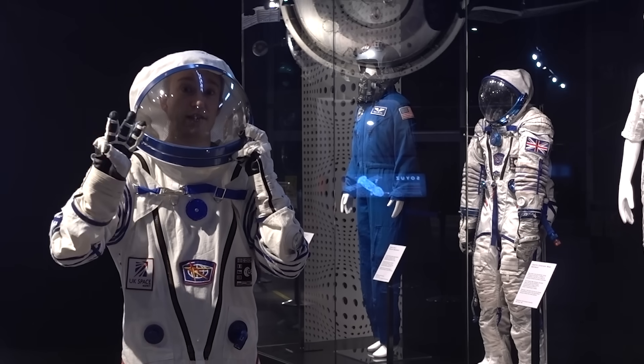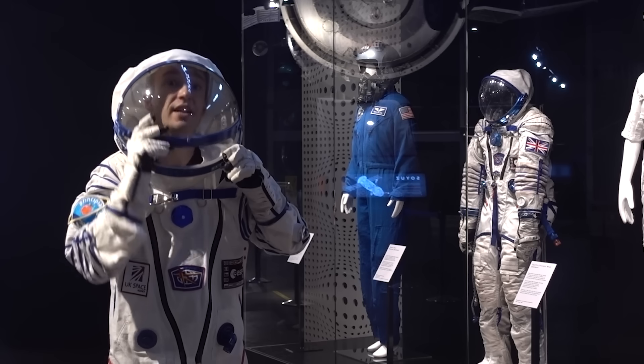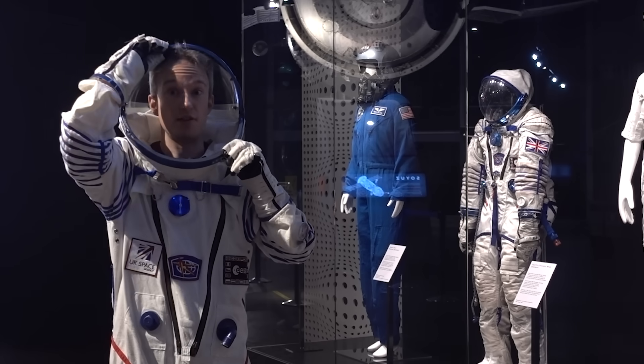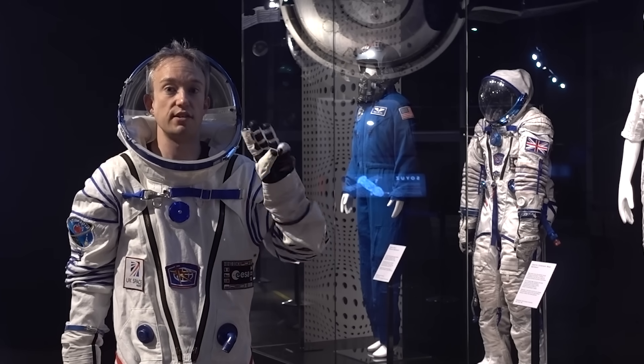A spacesuit has to do three things. It has to maintain pressure, so your blood doesn't start boiling in the vacuum of space. It has to provide oxygen, so you can breathe. And it has to protect against the environment — extreme heat, extreme cold, and direct sunlight.